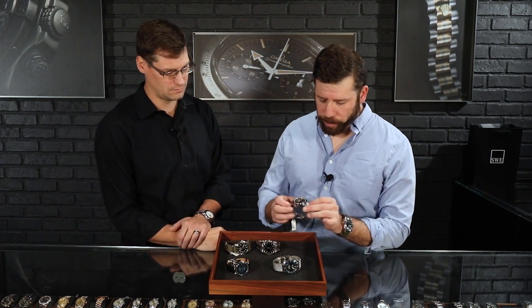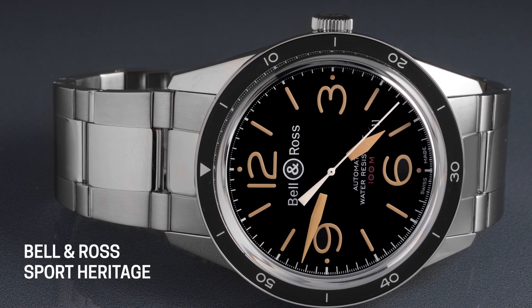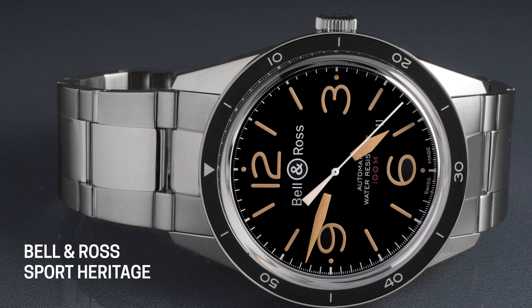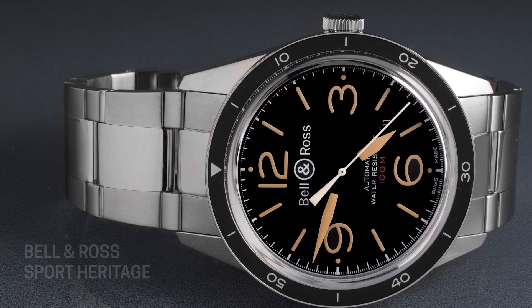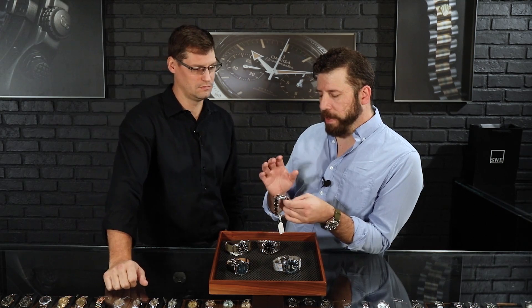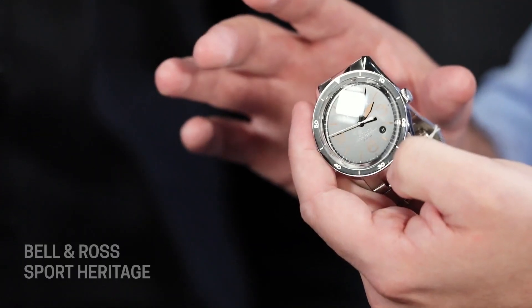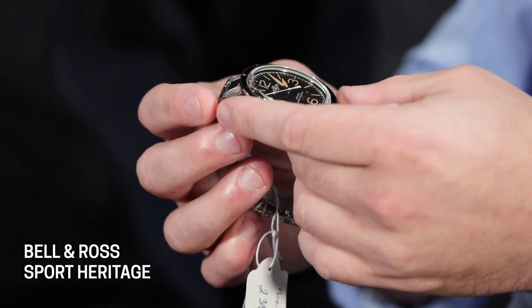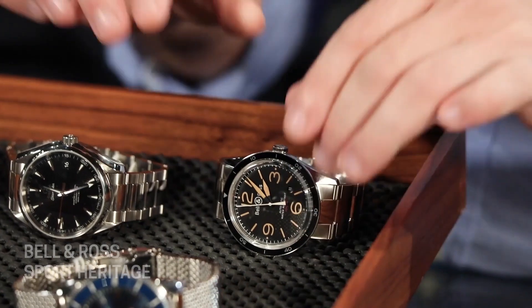Richard and I both used to work for an authorized dealer that sold Bell & Ross. I think it's really a perfect kind of entry-level piece — solid quality, never really had any issues with this brand. They started out pretty unique in the watch world because they're geared towards giving that aesthetic of being in a cockpit — the aviation style, super legible dial. They're using a Sellita-type movement, which is essentially pretty much based on the ETA movement. It's a solid movement; as long as you take care of it and you're not throwing it around, that's going to last you a long time.